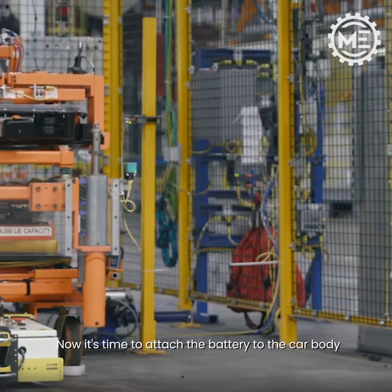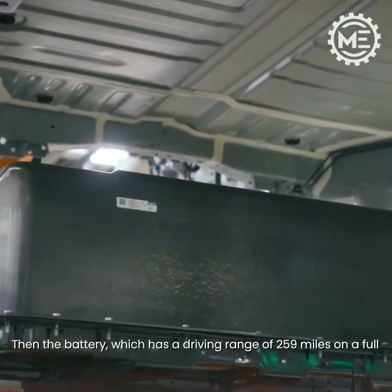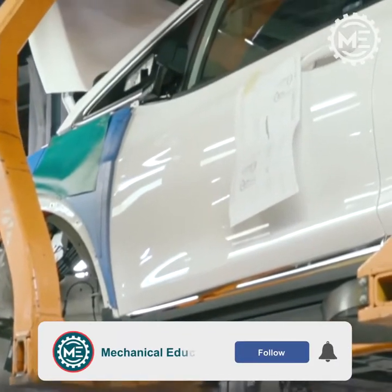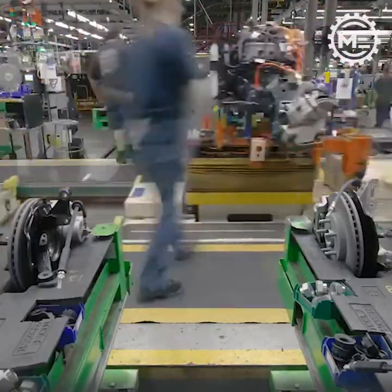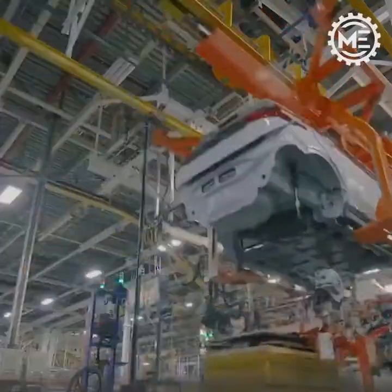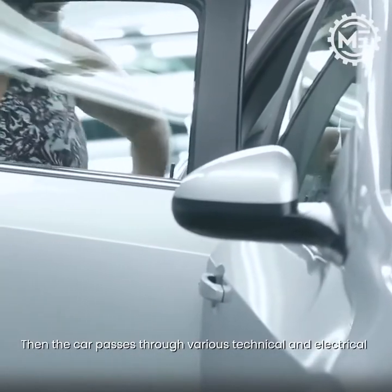Now it's time to attach the battery to the car body. The battery, which has a driving range of 259 miles on a full charge, is attached to the body. With a large automated guided cart, the chassis is then attached to the body. After that, the car passes through various technical and electrical inspections.